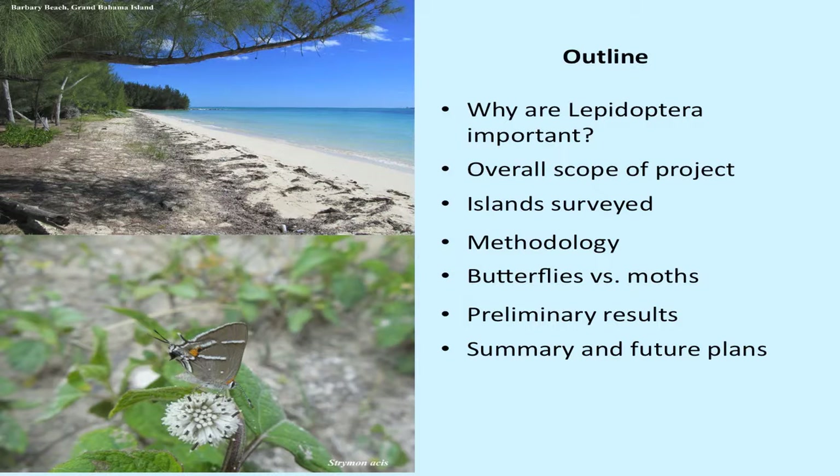This is just a brief outline of what we're going to be talking about today: why are Lepidoptera important, the overall scope of the project, the islands surveyed, methodology employed, butterflies versus moths, preliminary results, and some summary and future plans.